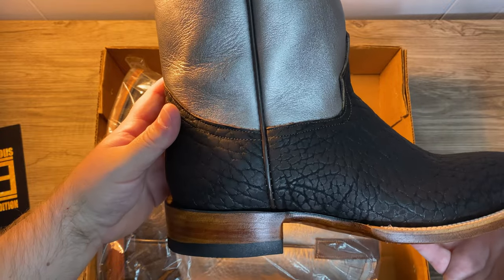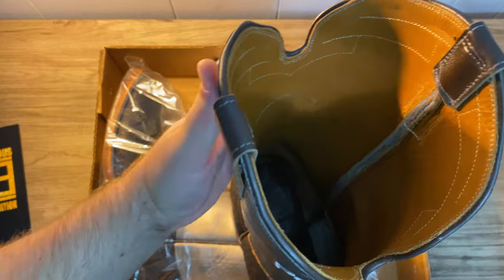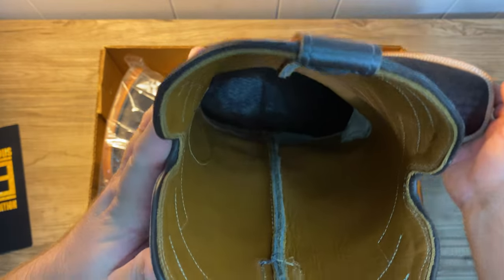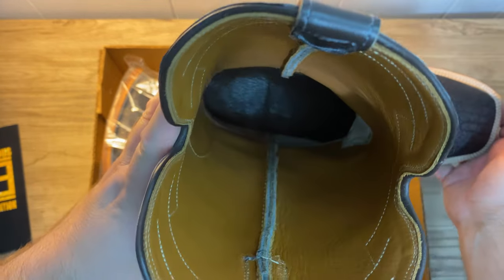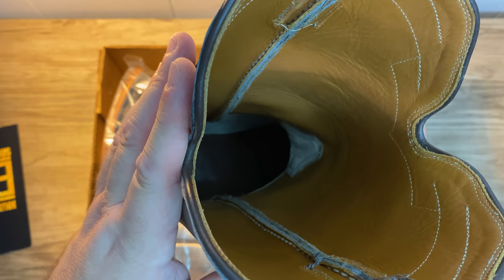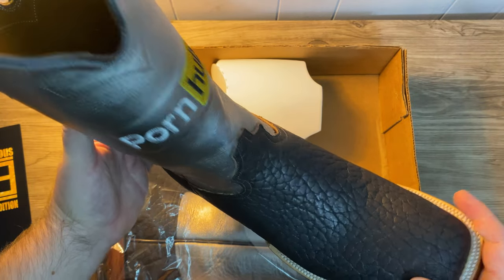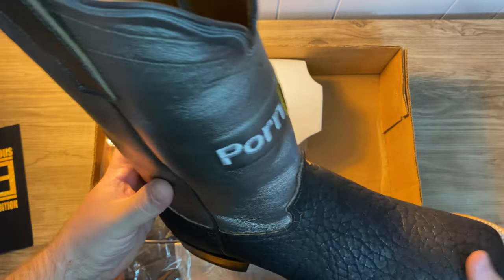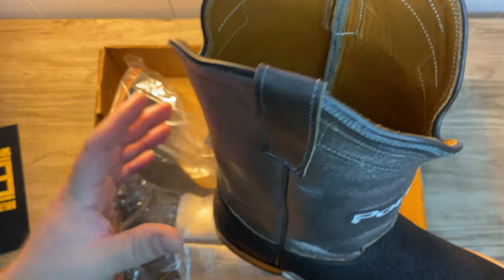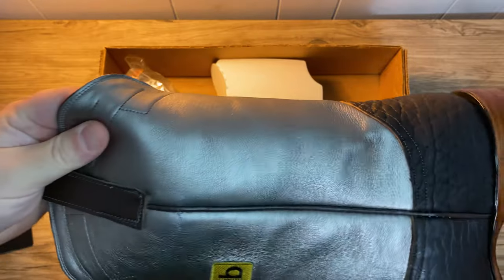These are actually very comfortable boots. I've only really worn them around the house lately, but you can see it's all leather interior — legit handmade cowboy boots. It's bull hide on the vamp, wide toed, double stitching, and this is silver goat skin for the shaft.